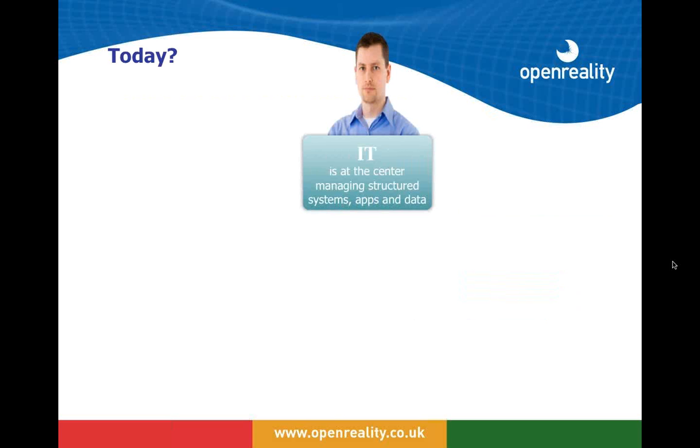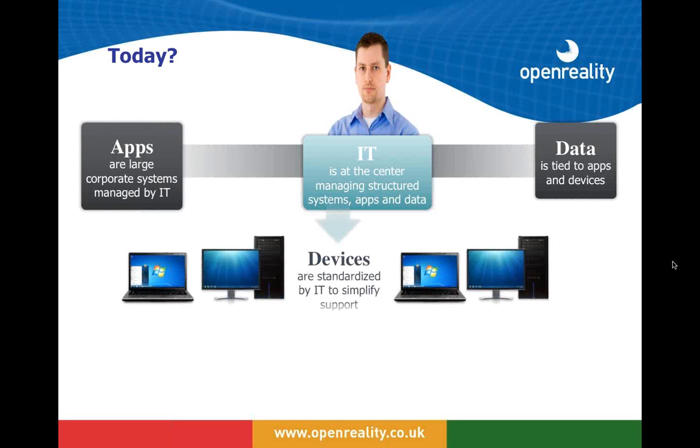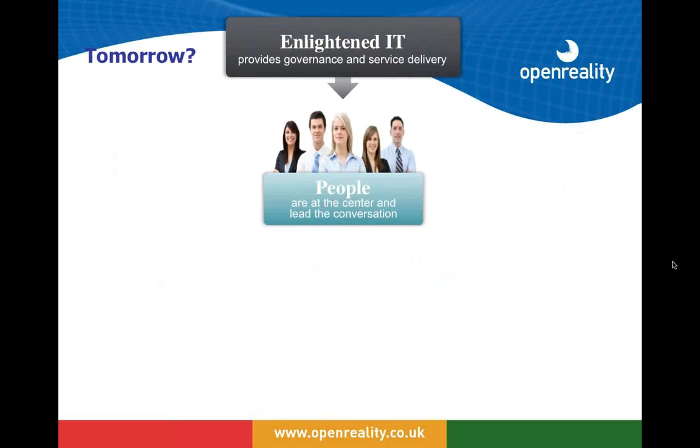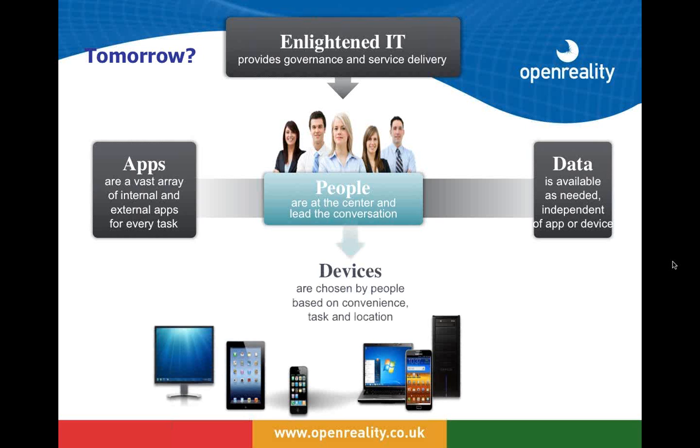Today, the IT department is generally the center of a large infrastructure, providing applications and data tied to those applications, delivered through standardized devices to users. We believe this will change with an enlightened IT view where people are placed at the center of IT, able to pick from a range of applications to do their job. Data will be available as needed, independent of the application, and users will be given the ability to choose the device — or devices — they need depending on the task and location.